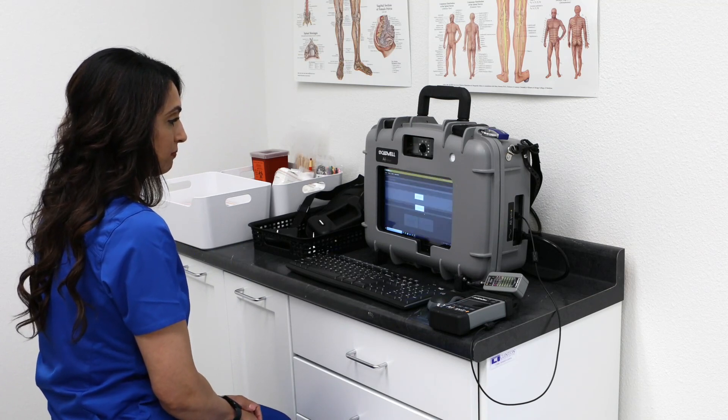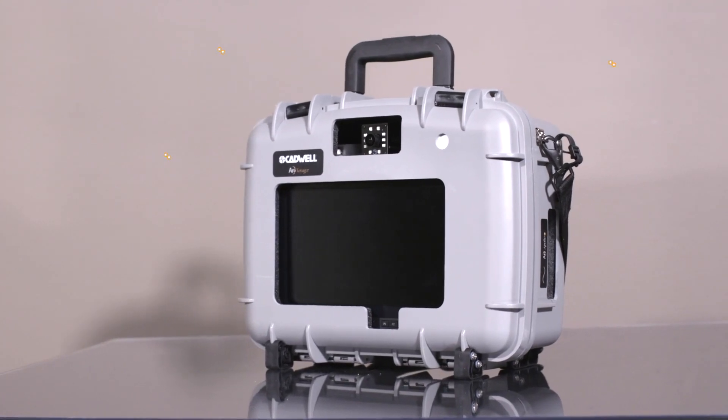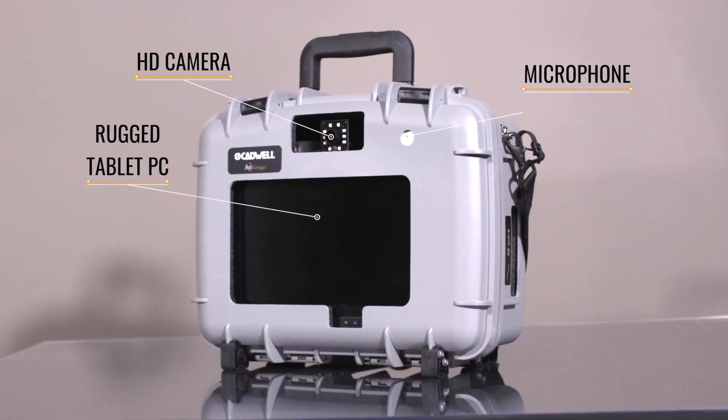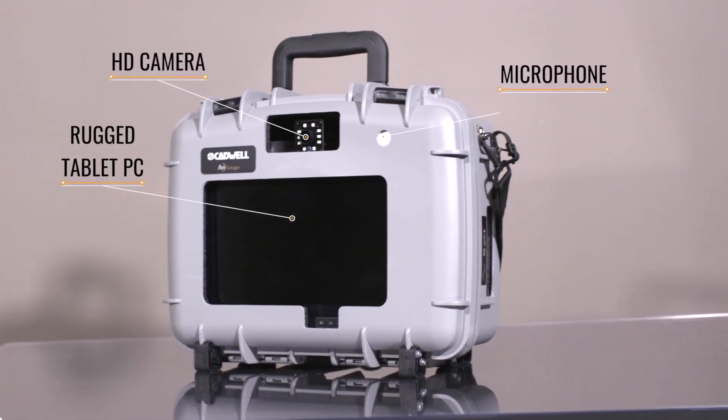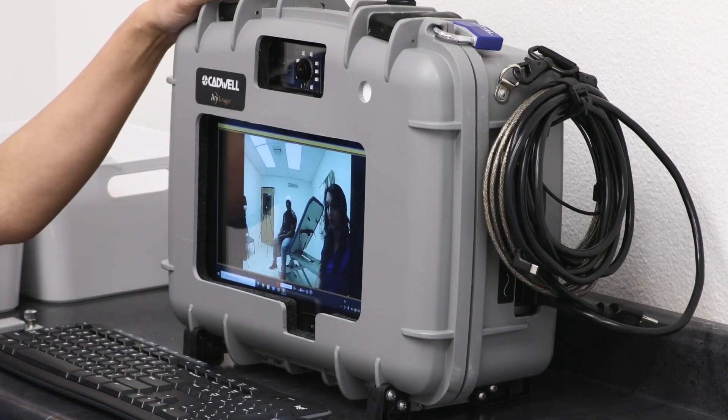ARC Voyager enables remote monitoring functionality. A durable case for transport and protection encloses an integrated HD camera, a microphone, and a rugged tablet PC with an on-screen patient video display.